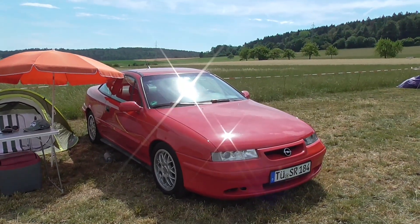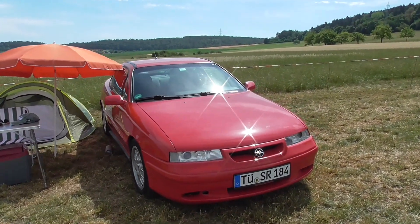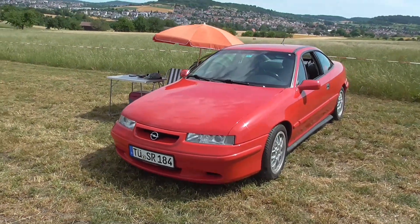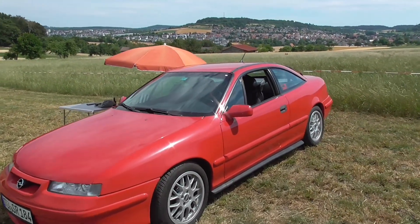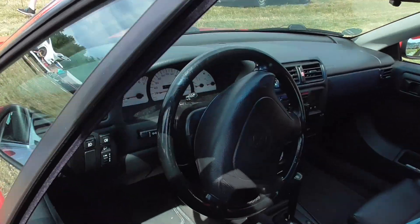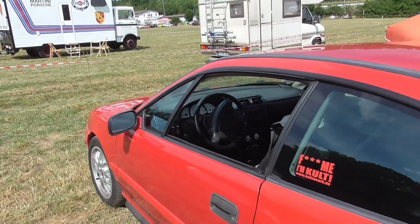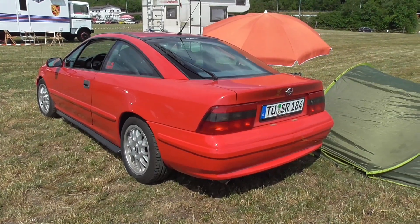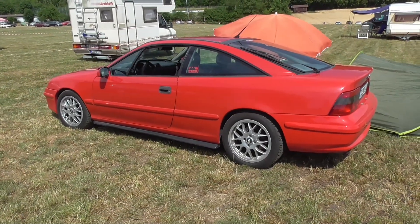Here we have a wonderful Opel Calibra last edition — this was number 525 of, I think, 927. This is the last edition; it had a different spoiler lip. This car is most likely all original. The owner bought it when it was 16 years old with 38,000 kilometers on the clock, and now it's having 150,000. It has almost no rust. He drives it the entire year except when there's salt on the roads — that's why this car is in such amazing condition. Beautiful big coupe from Opel, the last one.